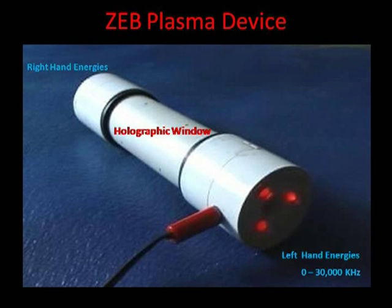This is Cliff's top-of-the-line Zeb biofield energy healing device. It emits right-handed spiraling plasma energy and left-handed spiraling plasma energy, also called scalar waves.